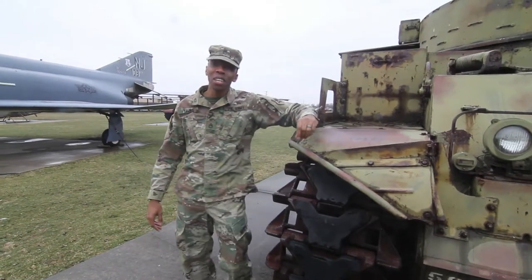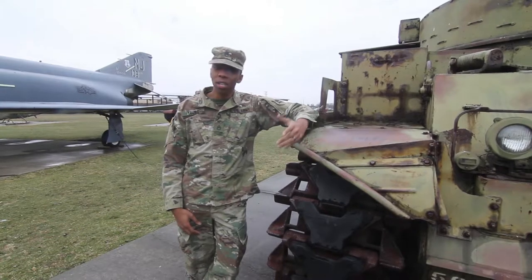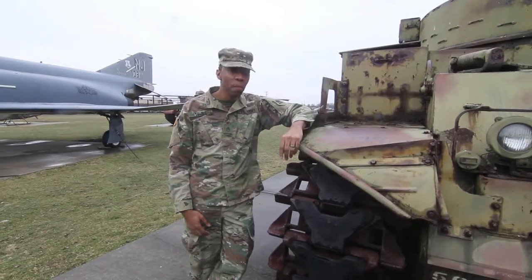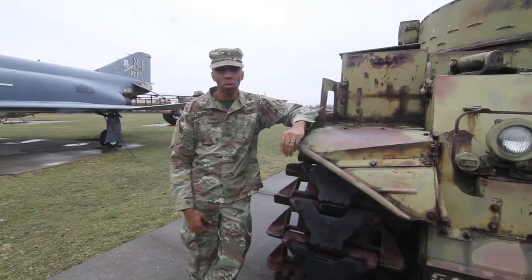Didn't see you there. Staff Sergeant Nick Young in the New Jersey National Guard Public Affairs Office. We're back here again at the National Guard Militia Museum of New Jersey, and today we're checking out some artifacts that soldiers left behind in the trenches of World War I.